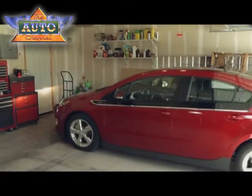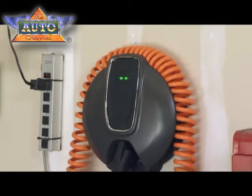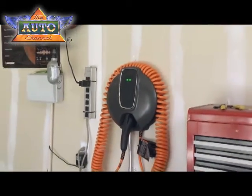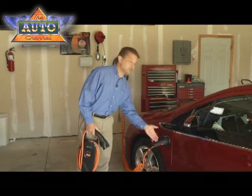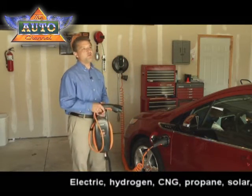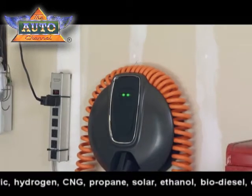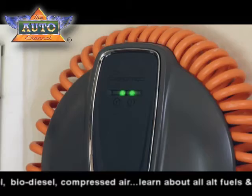So automakers are anticipating that many owners will want to upgrade their garages and carports. On the wall here we have a 240 volt charge station. This device has to be professionally installed. It too comes with the standard plug to charge the vehicle and can charge the car in about 4 hours. This 240 volt home charging unit will retail for $490 plus the cost of installation.